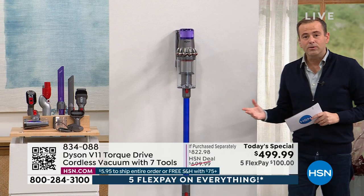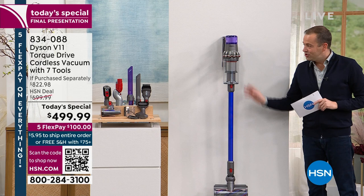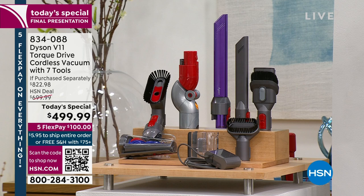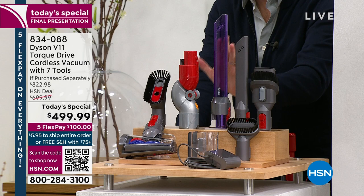The suite of tools includes the brand new lighted crevice tool. The V11 Torque machine alone retails for $699 — it's a premium price tag for a premium product. HSN is also adding $123 worth of extras: the lighted crevice tool has an LED light built right into it.